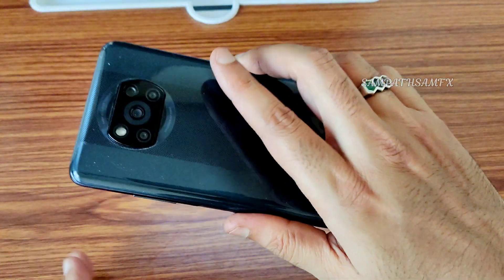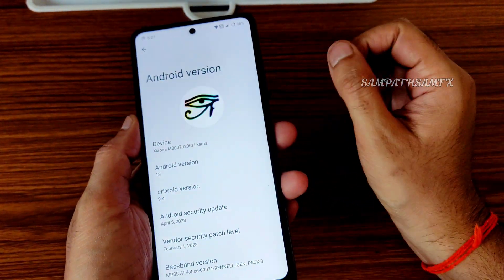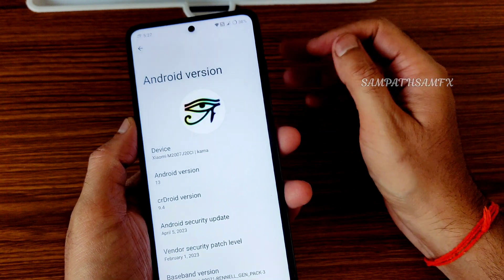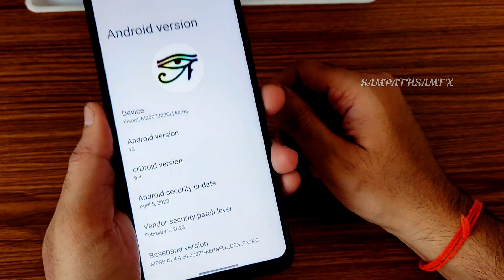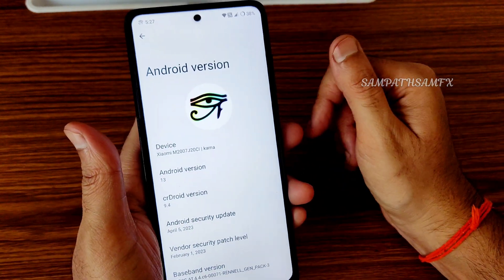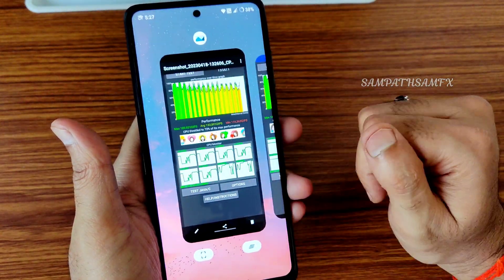This latest build is for POCO XC slash NFC — it's applicable for both devices. You need to flash MindTheGapps separately for this particular ROM. My suggestion is MindTheGapps under Android 13 — you can use the same.